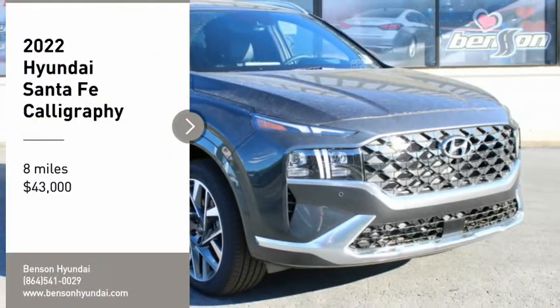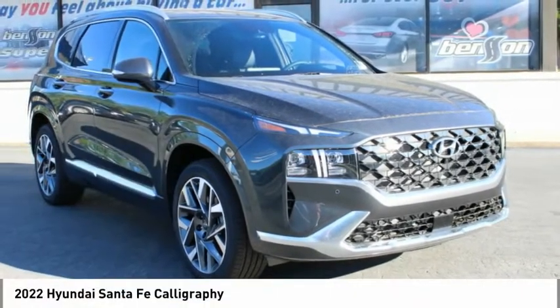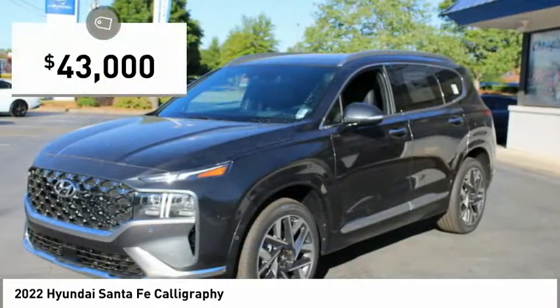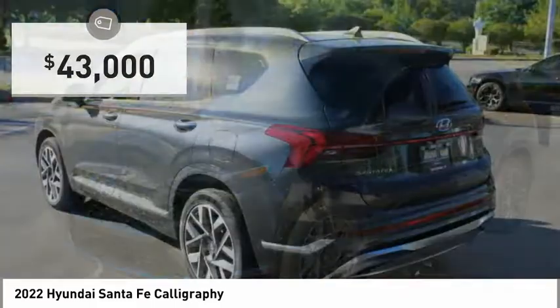We are pleased to show you the 2022 Santa Fe — style, quality, performance, value. Need we say more? And it is priced below $45,000.